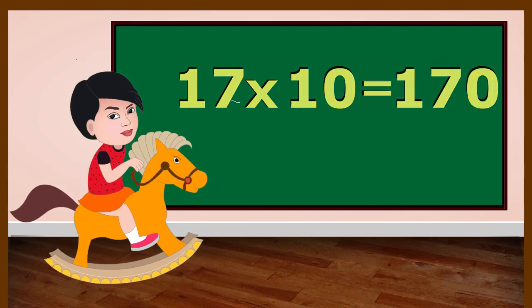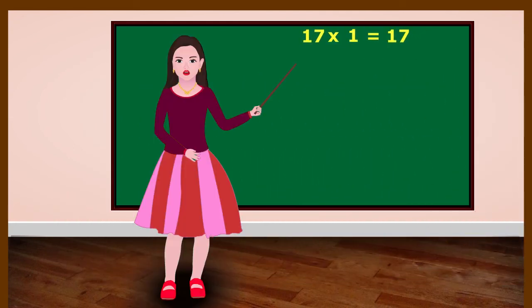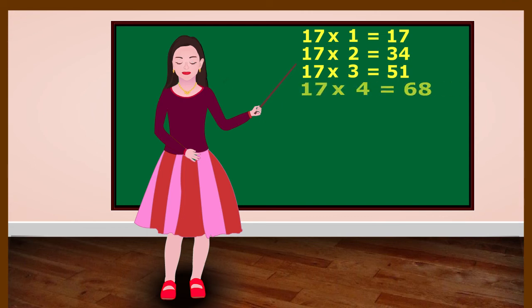17 ones are 17. 17 twos are 34. 17 threes are 51. 17 fours are 68.